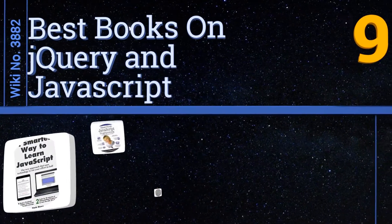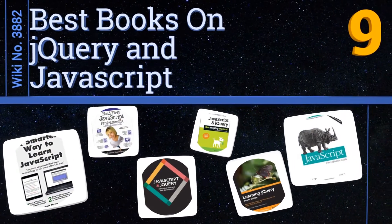EasyVid presents the nine best books on jQuery and JavaScript. Let's get started with the list.